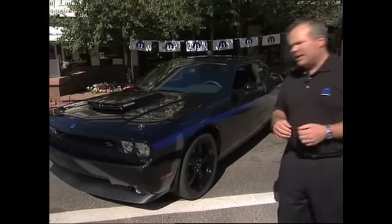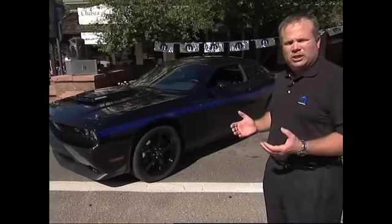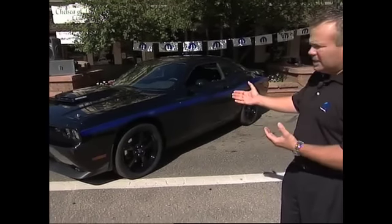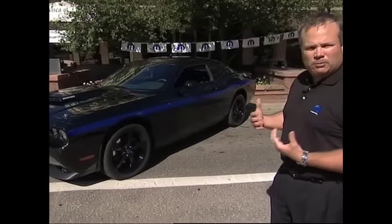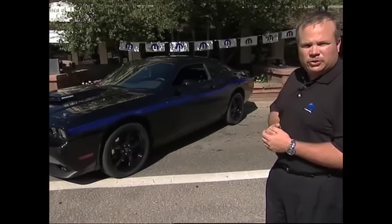As we move to the side of the vehicle, we're really excited to show you the stripe. This is where the vehicle gets very unique — the customer has a choice of three stripes. This one, which tends to be my favorite, is our Mopar blue color. We also have red or silver for the customer to choose from.